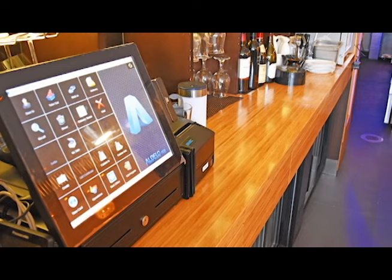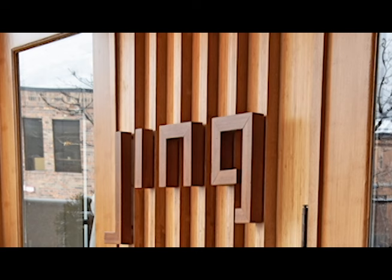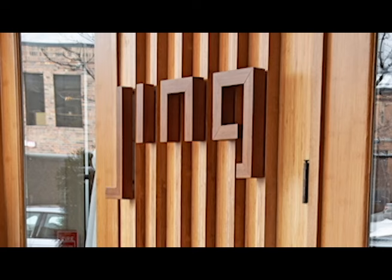We took it as an opportunity to rebrand the restaurant. I worked with a local graphic designer and we created a font that is basically based on the size, scale, and proportion of the wall slats we used for the Lamboo. So it is part of the DNA of this project.